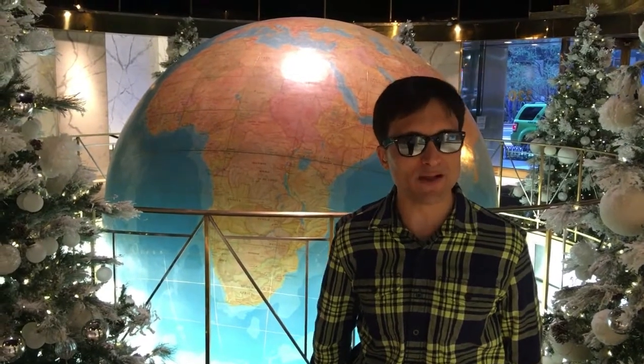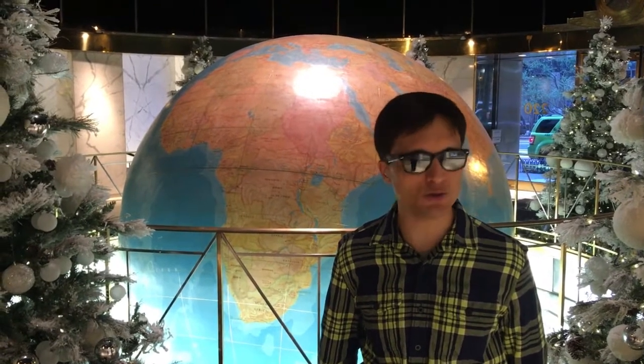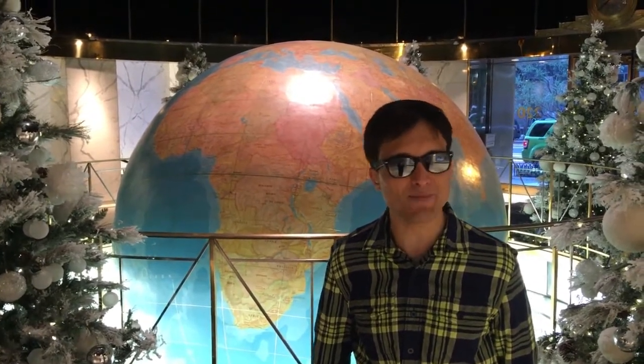Today I'm at the former Daily News building here in Manhattan. I would like to show you guys this beautiful globe. This building is a beautiful art deco building with a fantastic lobby, featuring a globe and a compass on the floor which states all the air miles from Manhattan to various countries and cities around the world. I'm going to give you guys a little tour of this wonderful lobby at 220 East 42nd Street in Manhattan, between 2nd and 3rd Avenues.